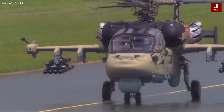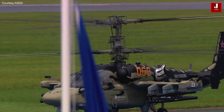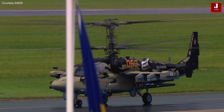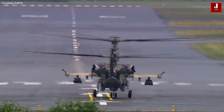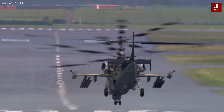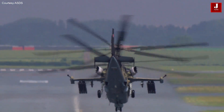The Ka-52's strong arsenal of armaments ensures its combat dominance on the battlefield. It is armed with a 30mm gun which can be devastating against ground targets. It may also carry a variety of guided missiles, unguided rockets, and other air-to-ground weaponry, allowing for precise and deadly attacks on enemy positions and armored vehicles.